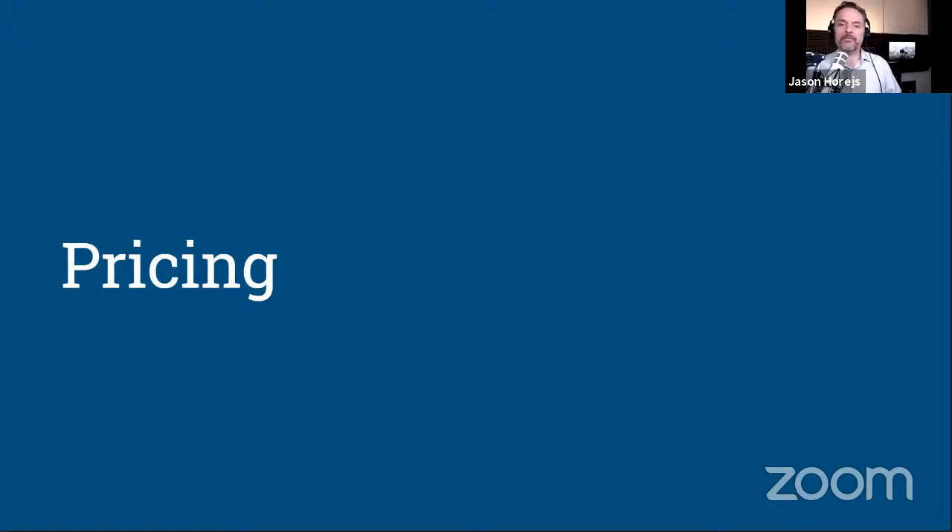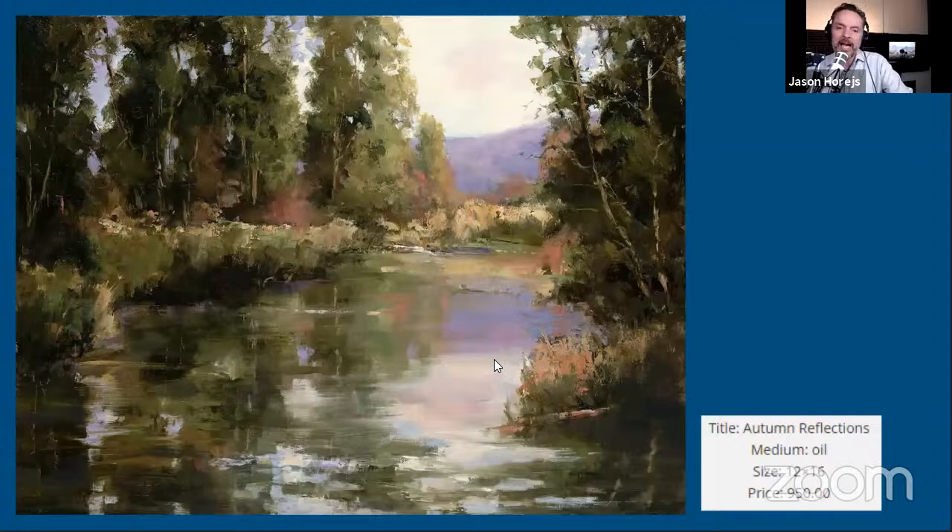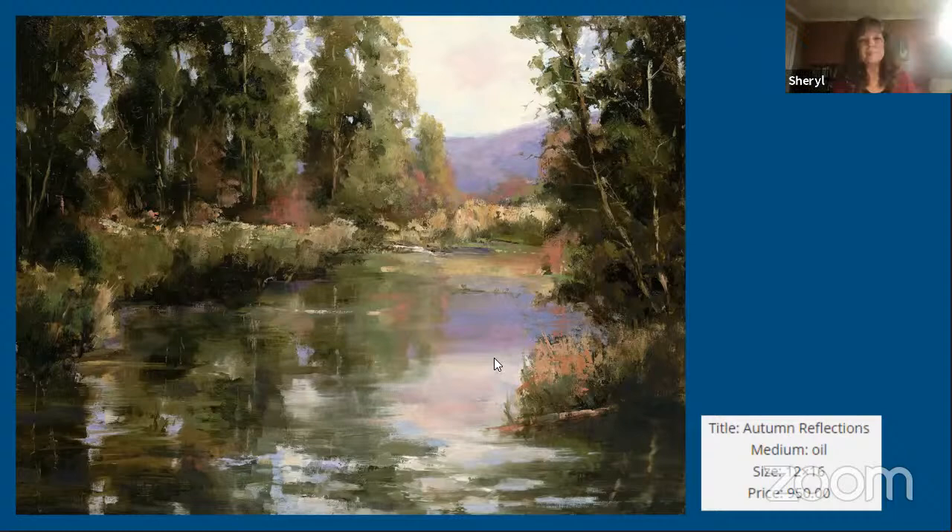Let's talk about pricing — how you've developed the values of your work. We had a comment from Linda saying the pricing seems a little inconsistent, varying from five to seven dollars per square inch without a clear sliding scale — might be in part from the gallery — but she encourages a review. She's doing a little reverse engineering on your pricing. What is your process for valuing the work?